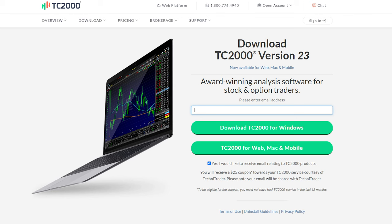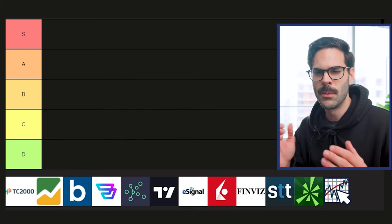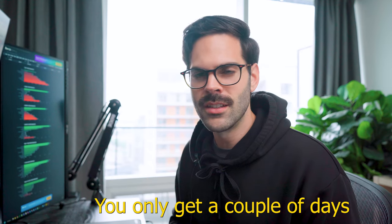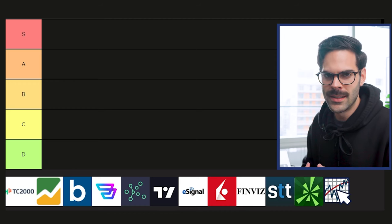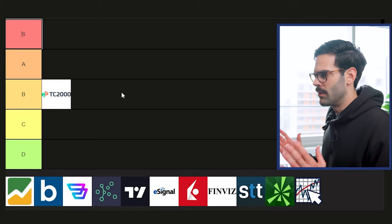The first one is TC2000. It's a very popular charting software because Qualmaki used it and it was really there before all the others came along. Personally I don't like it, and the main reason is not the price — it's only $39.99 including data — but you don't get historical data at all. You only get a couple days of pre-market and post-market. For intraday charting it's pretty good and you can create filters for swing trading, so I'll rate it a B. It's good but definitely not the best and not the worst.